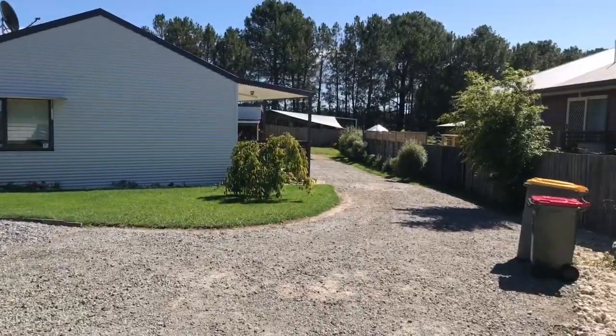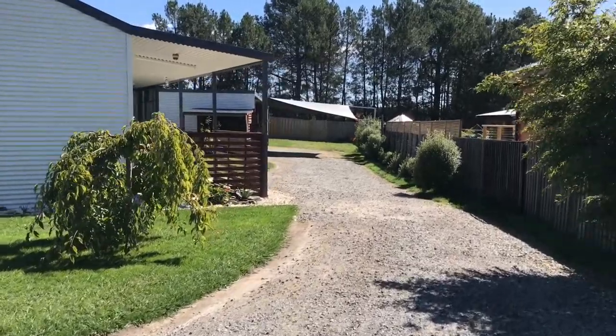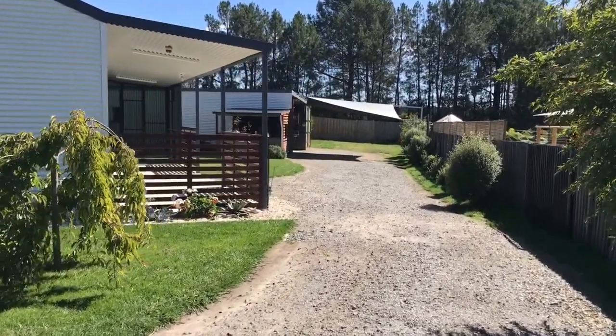Welcome to 24 Crowther Street, Beaconsfield. This property is a two-bedroom house with a renting price at $3.50 per week.